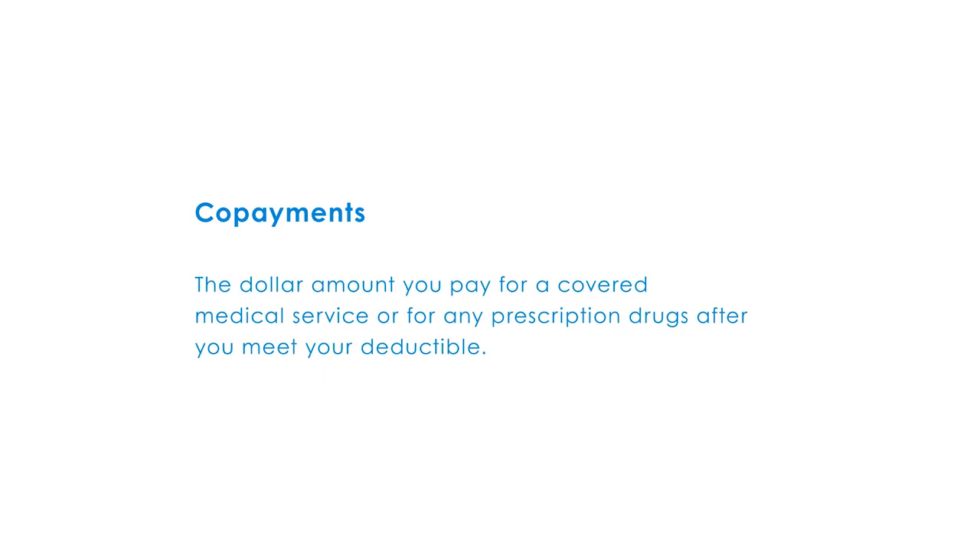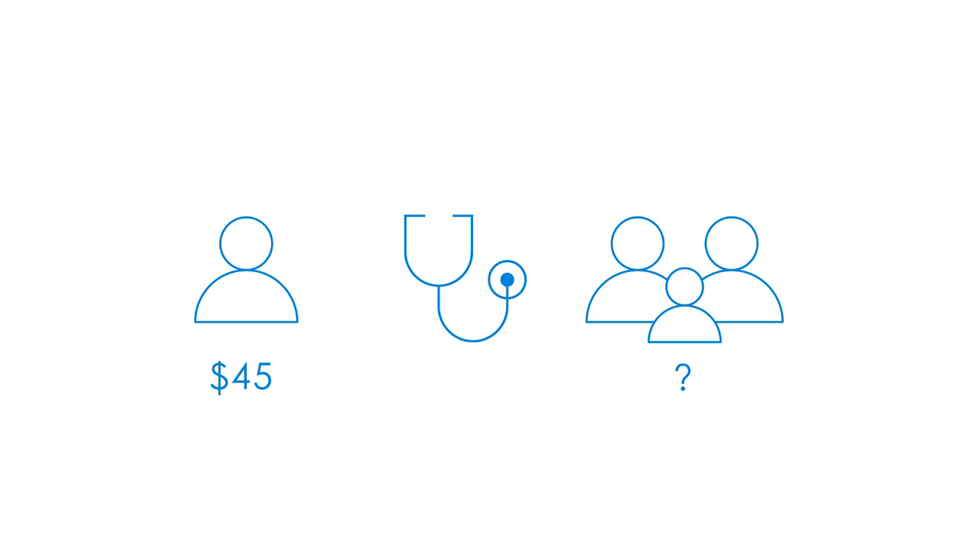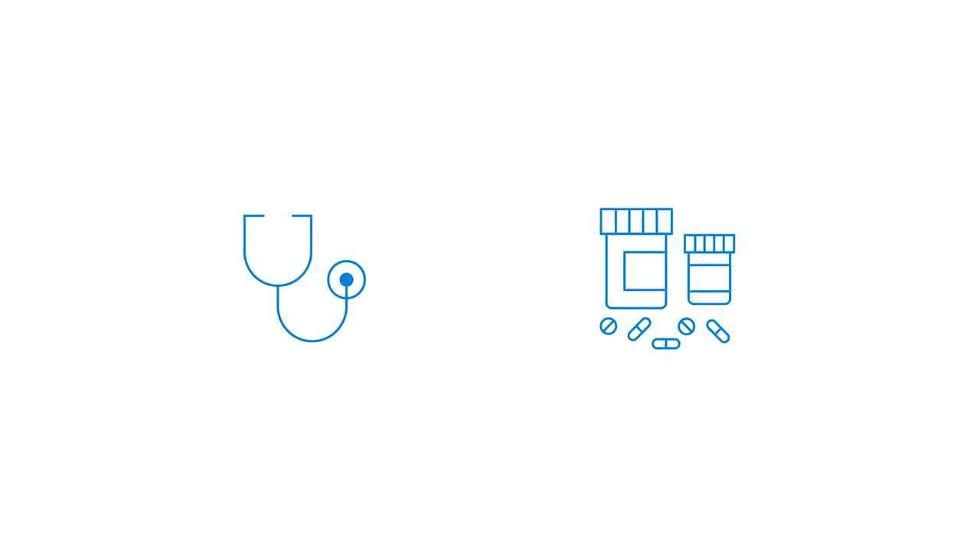What's a co-payment? A co-payment is the dollar amount you pay for a covered medical service or for any prescription drugs after you meet your deductible. For example, for some plans the co-payment for a doctor office visit is $45. Yours may be more or less depending on your plan. In addition to doctor co-pays, there may also be co-pays for prescription drugs. Be sure to check out our prescriptions video for more information about prescription drugs.